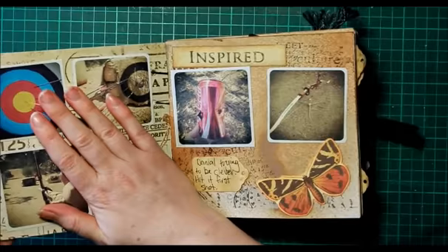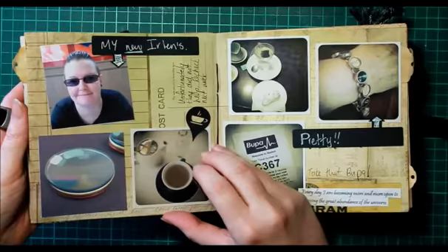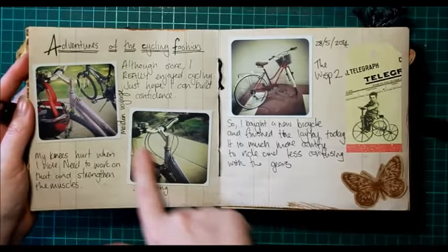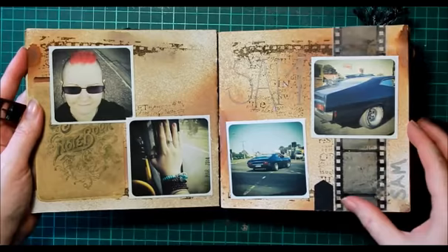I started off with some archery photos, then some events, and my brother came to visit from Perth. There are little stories about some of the pages. The bicycles — that was the first bike I bought, and then I found a better one, so we sold that and I bought the new one. And making pancakes.